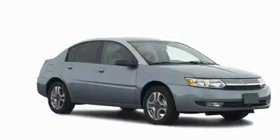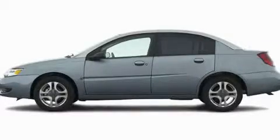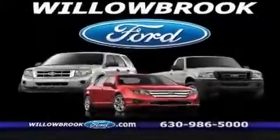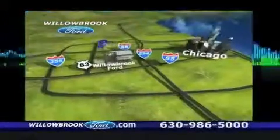This automobile won't last long at this price. Call and arrange a test drive now. North of 55, Route 83.